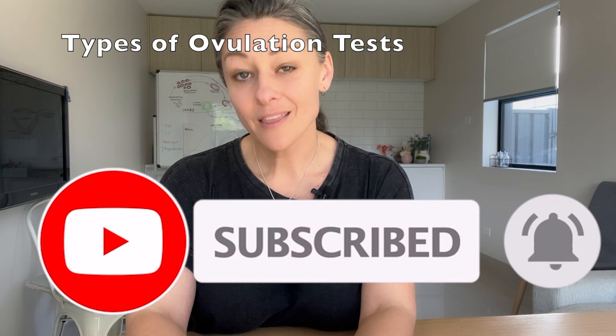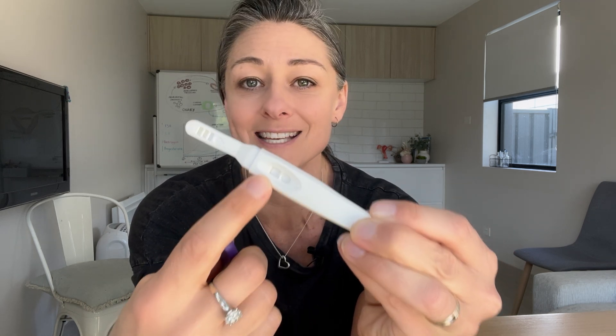There are two types of ovulation tests. Type one is like a pregnancy test — you remove the cap, pee on the stick, and as the urine is absorbed, you can see a control panel with one section for the control line and another for the test line. The control line shows that the test has worked, and the test line is testing for the hormone in your urine.